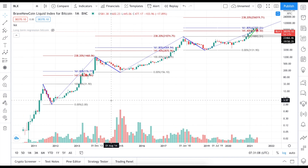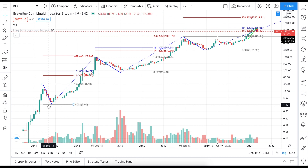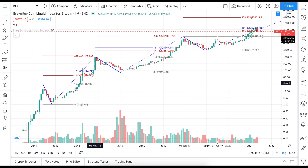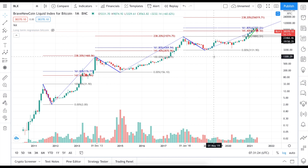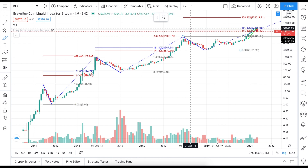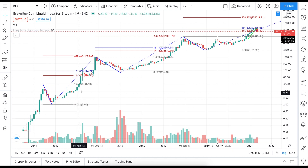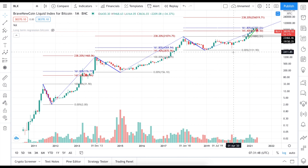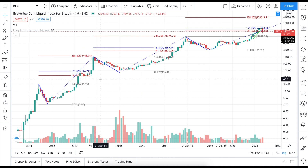I actually already showed this before, but I think I need to put some more clarification about that. You see here the monthly time frame of Bitcoin — the Brave New Coin Liquid Index — and we see all those rises and drops of the price of Bitcoin, the major cycles. We have these spikes at higher and higher price levels, and basically the important point is that we could have logarithmic chart regression behavior going up, with an interesting correlation between the highs and lows.